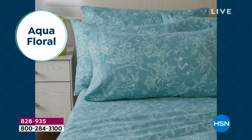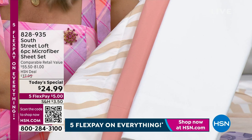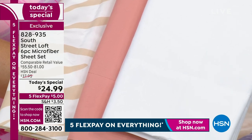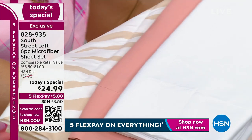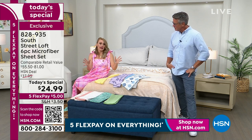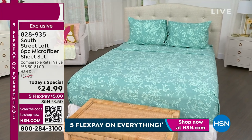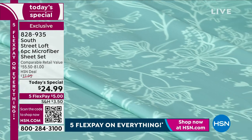South Street Loft is all about making decorating doable — high quality and affordable. We have all the sizes, including twin XL for dormitories or anyone heading off to college, and split king beds. No one is left out. When was the last time you went to a department store and had 10 colors and six different sizes to choose from? These are designer colors and designer prints exclusive to HSN.